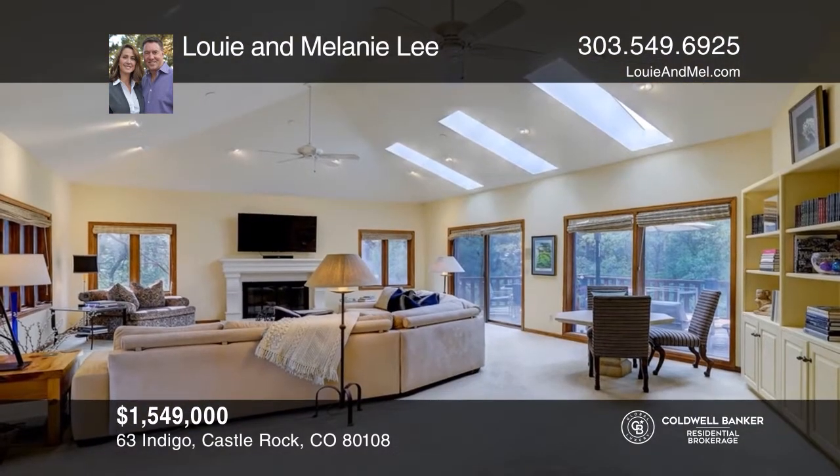This exquisitely maintained ranch home offers five bedrooms, three bathrooms, and a large master with a five-piece bath and walk-in closet. The kitchen boasts granite counters, stainless steel appliances, and maple cabinets. The walkout basement also includes a large rec area, a bar, and two storage areas. Lori Finchellis is ready to help you buy the house you deserve. Call today.